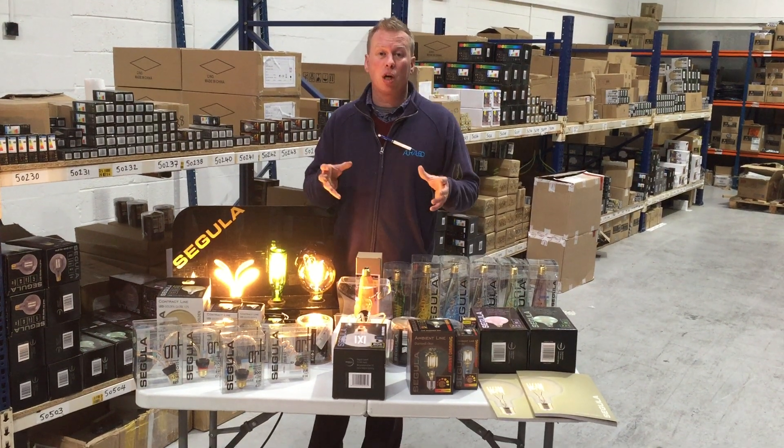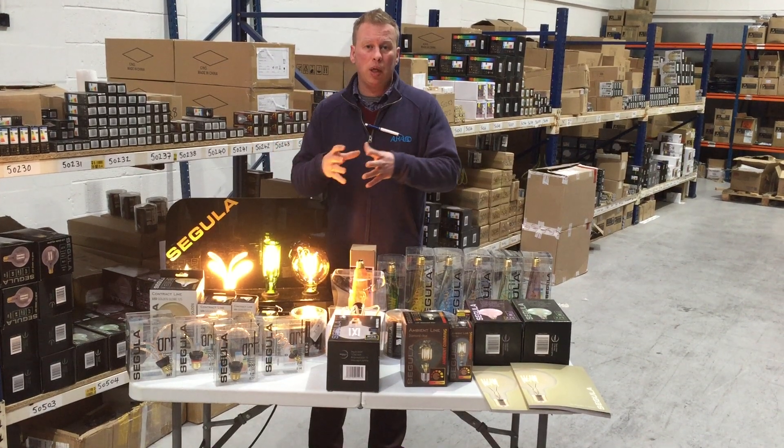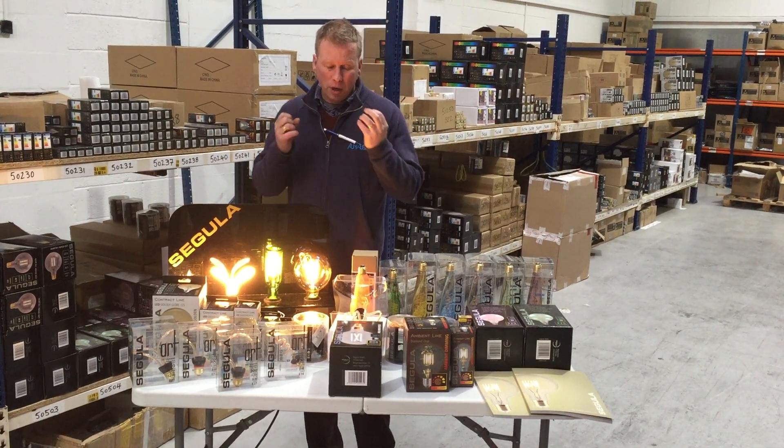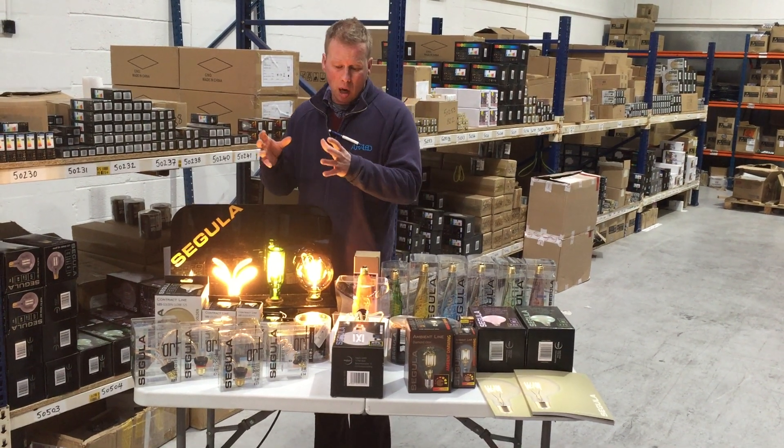Segula is a range of lamps from Germany, designed in Germany, and they hold a massive stock there which we distribute in the UK. The reason they've been so popular is the art factor and the ambience they create in bars, restaurants, and clubs.